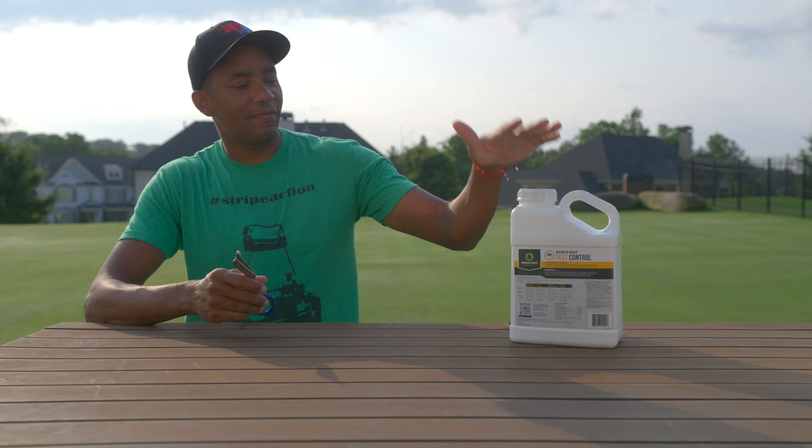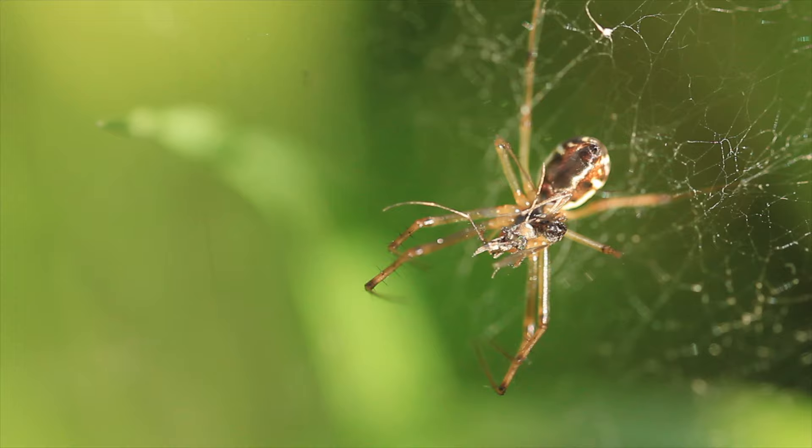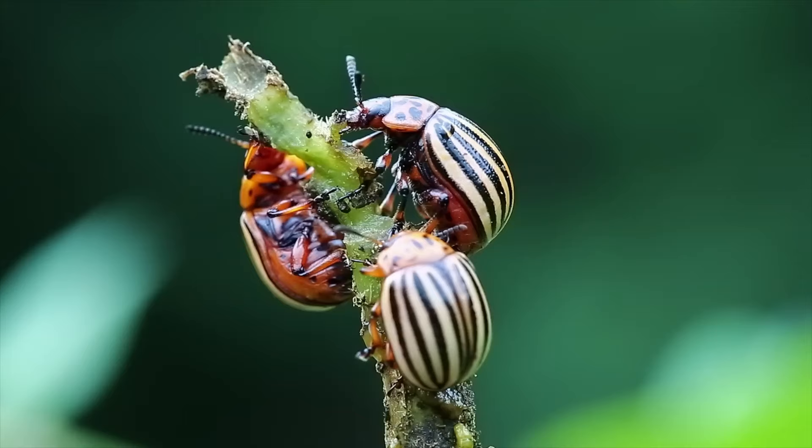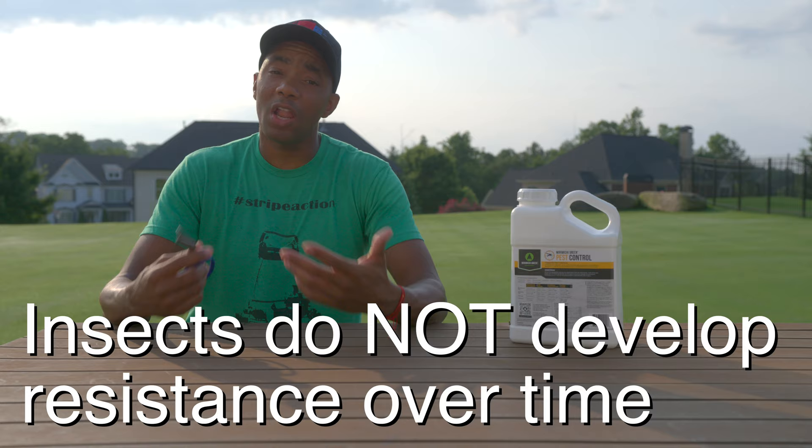It provides effective control against mosquitoes, ants, whiteflies, fleas, spiders, Japanese beetles, and much more. A huge advantage of this product is that the insects it targets cannot develop a resistance to it. What this means is that no matter how long you've been applying it, it's going to work effectively.